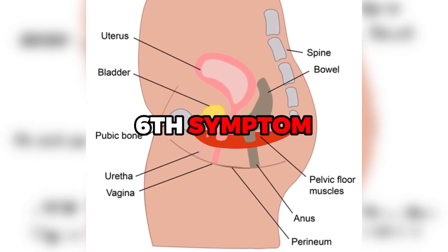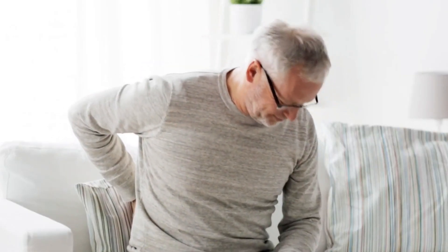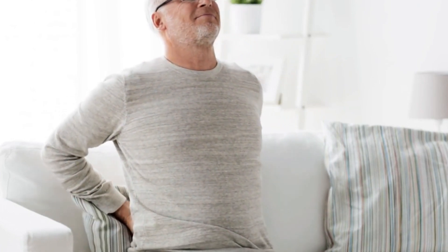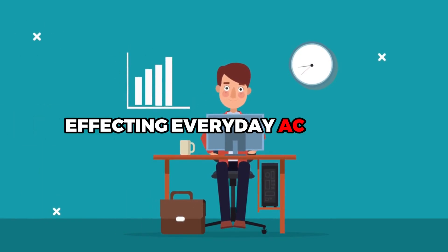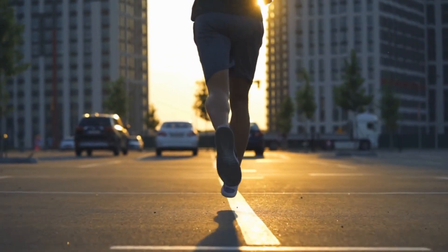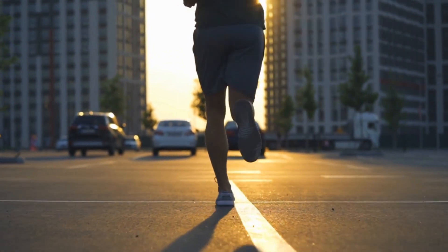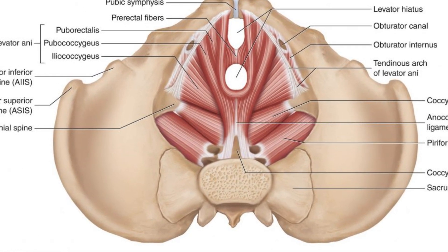The sixth symptom is discomfort in the pelvic area. This pain or discomfort could range from a dull ache to a sharp stab, and it could be intermittent or constant. It's caused by the inflammation and swelling of the prostate gland. This discomfort can be disruptive, affecting everyday activities and quality of life. Remember, it's not just about the physical pain—it's about the overall impact on your life. Discomfort in the pelvic area and erectile dysfunction could be signs of a serious health issue.